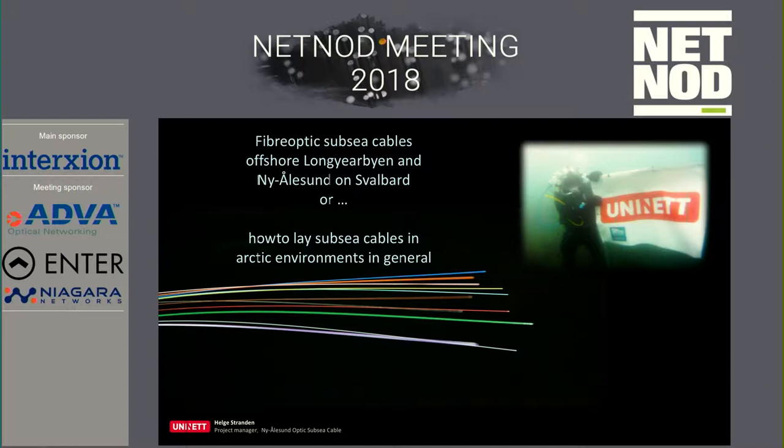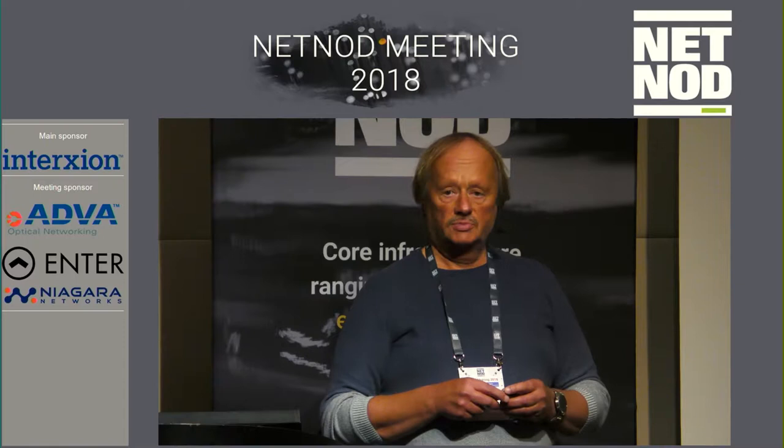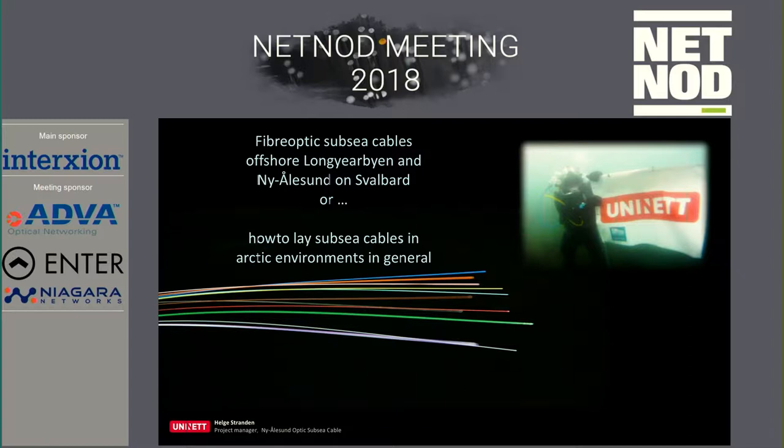My name is Helge Stranden. I'm working at UNINETT, based in Trondheim. I'm glad you can join me on a recap of a project we did about three and a half years ago to lay some subsea cables between Longyearbyen and Ny-Ålesund on Svalbard — 270-kilometer cables. It's also information about how to do this in general. There are a lot of cables around the world on the seabed, normally laid directly on the seabed, but we plow them in because of icebergs and so on.